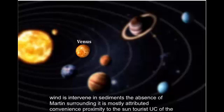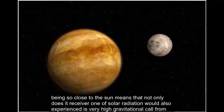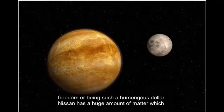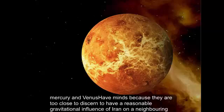The absence of moons around Venus is mostly attributed to Venus's proximity to the Sun. Venus is only 108.2 million kilometers away from the Sun. While this may sound like a lot, when dealing with distances between planets and a star, it's not really that far at all. Being so close to the Sun means it receives a lot of solar radiation and also experiences very high gravitational pull. Gravitation follows the inverse square law, which means the closer two objects are, the higher the gravitational forces between them. Furthermore, being such a humongous star, the Sun has a huge amount of mass, which further accentuates the force with which it pulls other celestial bodies.